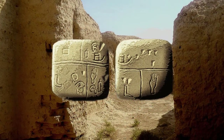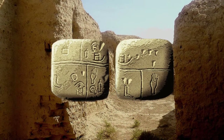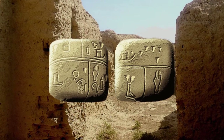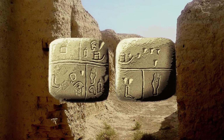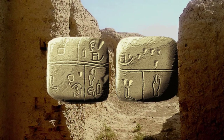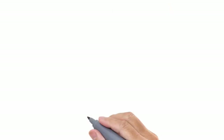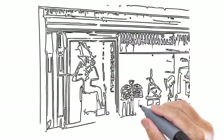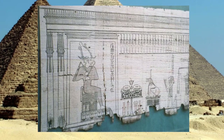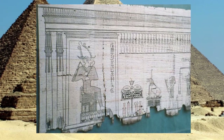As society became more complex, the need for keeping records for inventory and accounting purposes grew. Limestone tablets with pictographic writing may be the earliest known writing, dating to three and a half thousand years B.C. The Egyptians are the first known to use papyrus instead of parchment, or animal skin, as a writing surface.